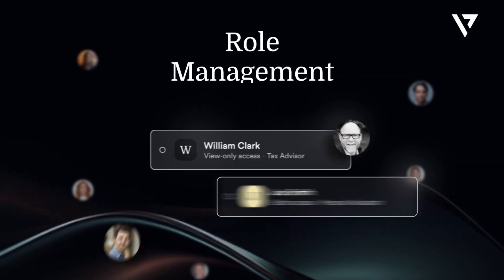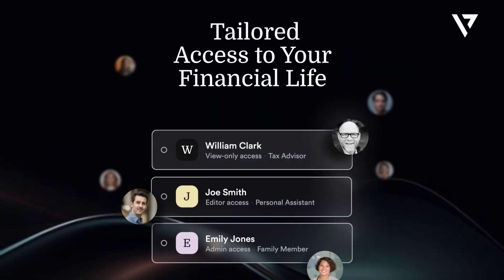New on Visor: Role management. Tailored access to your financial life.